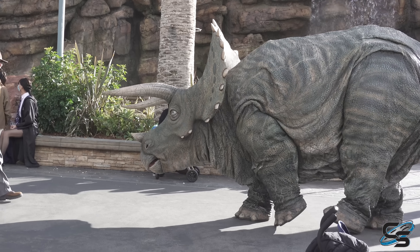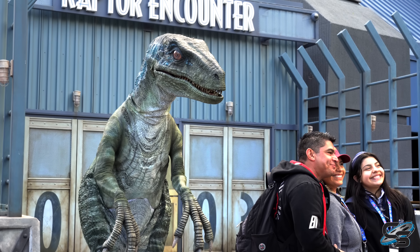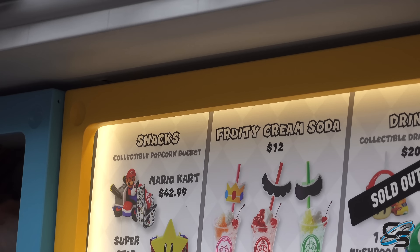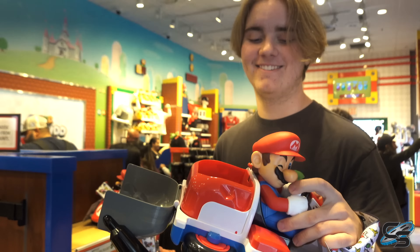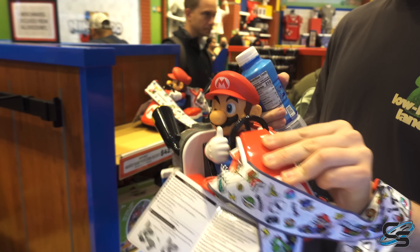I would love to see that come to the Islands. I am impressed at the number of Super Nintendo World things outside of the land — this is another entire store, and this is a drink stand. They have fruity cream sodas, a Mario Kart one, a Superstar. Those are popcorn buckets, of course. They have collectible drink bottles that are sold out right now. All of this is literally right next to Jurassic World the ride. Chase here is modeling the Mario Kart popcorn bucket — the popcorn goes in the trunk. That's like one handful. $43, and that does not include popcorn.